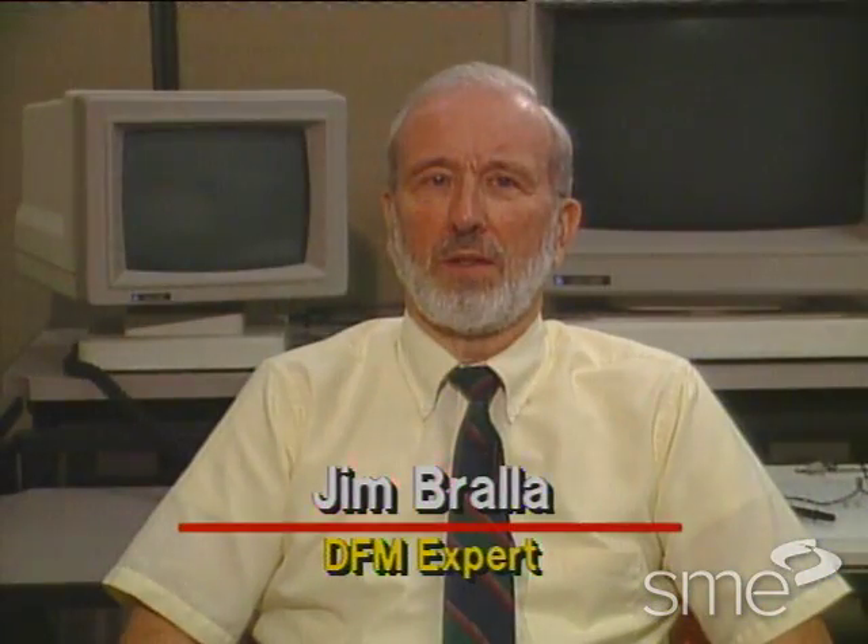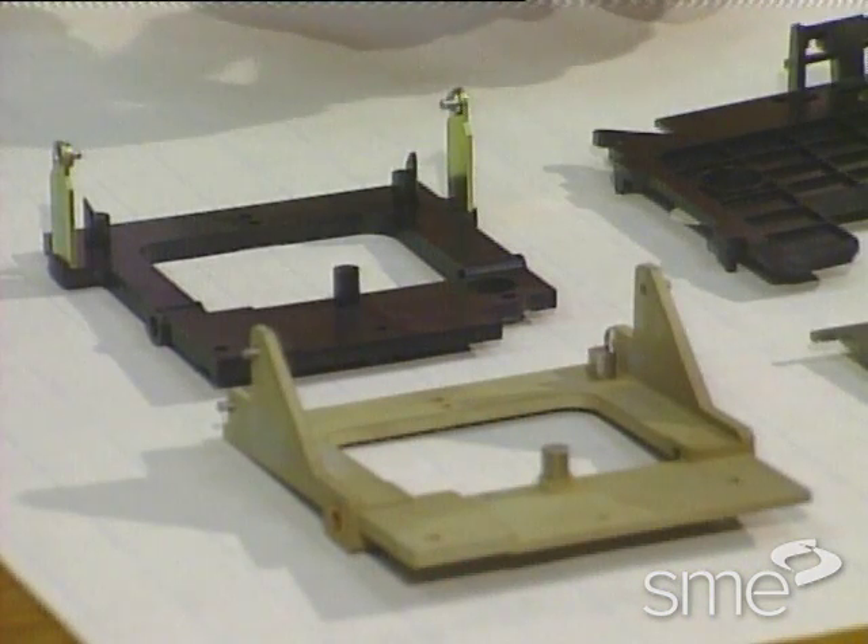Jim Braula, manufacturing consultant, handbook editor, and college lecturer on DFM. Look at these two parts. They are virtually interchangeable, yet one costs 86% less than the other. The primary difference between the two being that one was designed to be easily manufactured while the other was not.